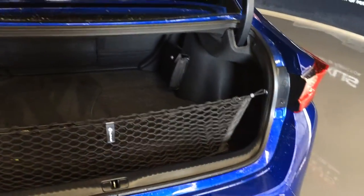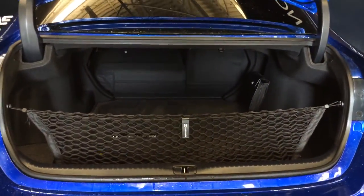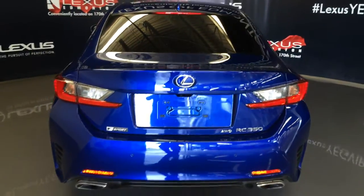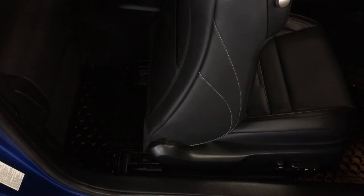Remote trunk release — there's also a button right here, press it and it will lift open the trunk. Spare tire and jack are underneath the floor. You have your cargo net, full-length carpet for the trunk area, and your back seats fold down. Overhead you have your emergency release and handle.